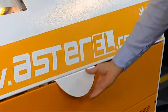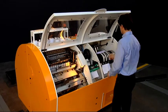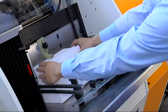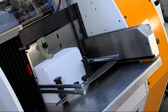Ergonomic design and single safety front cover allow easy operation and access to the machine. The large capacity in-feed hopper enables comfortable loading with both hands.